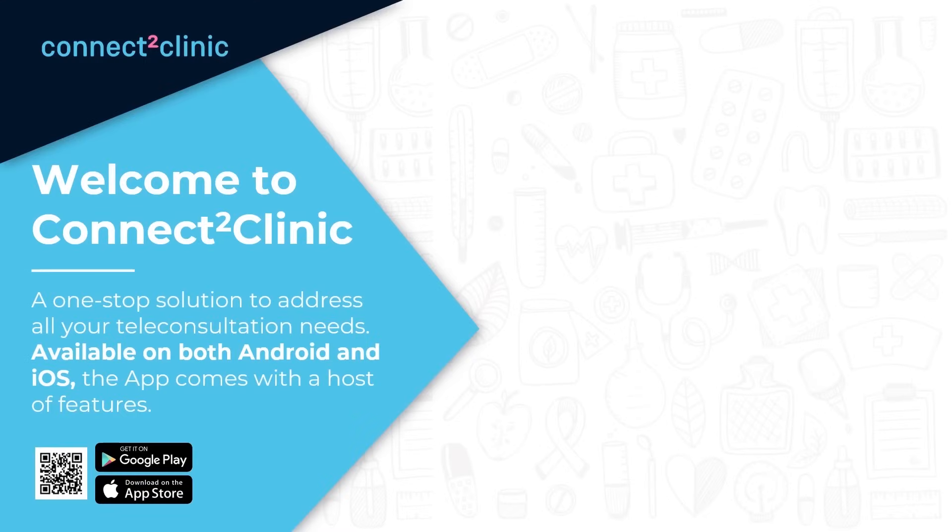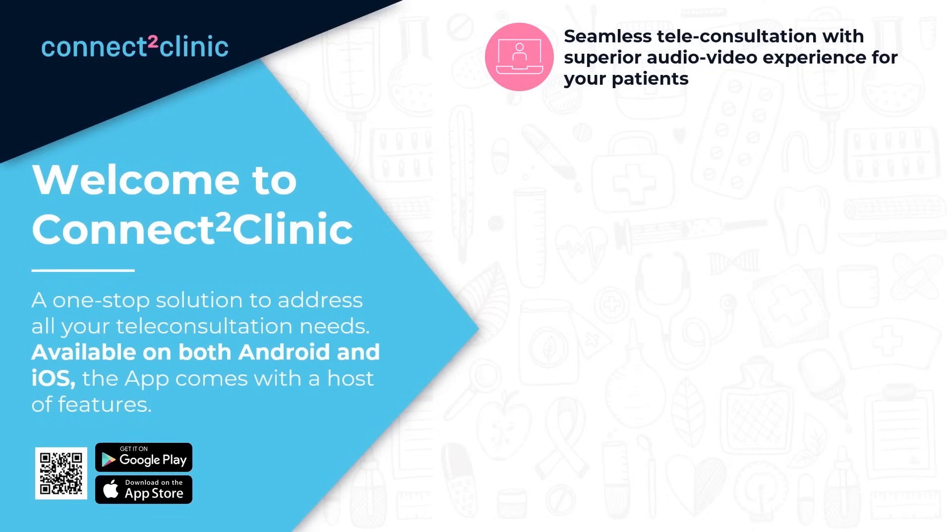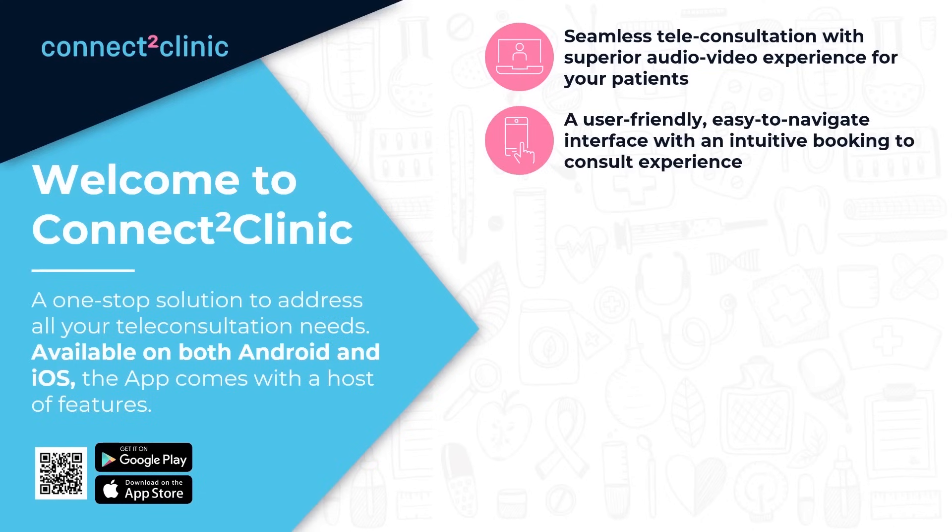The app comes with a host of features. One: seamless teleconsultation with superior audio-video experience for your patients. Two: a user-friendly, easy-to-navigate interface with an intuitive booking-to-consult experience.